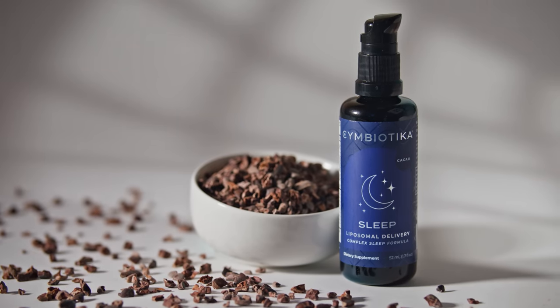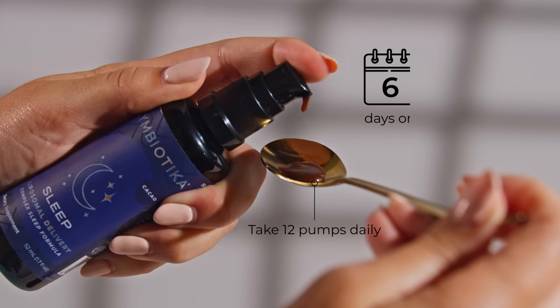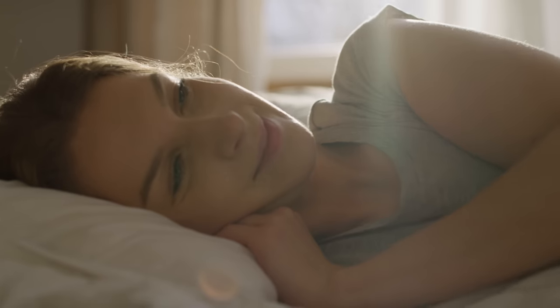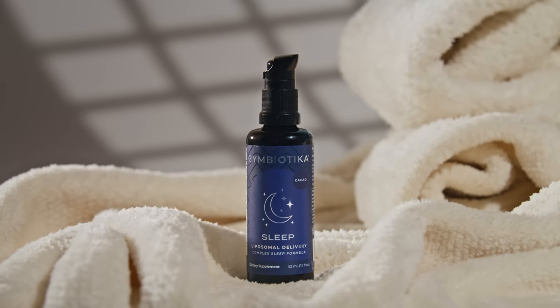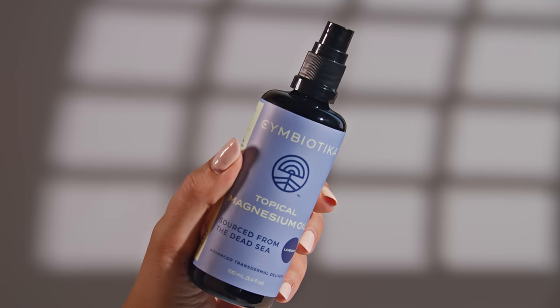For best results, put 12 pumps onto a spoon and consume. Take six days on and one day off, and take 30 minutes before bedtime. To boost relaxation, pair with Symbiotica's topical magnesium spray 30 minutes before bed.